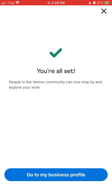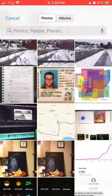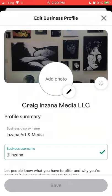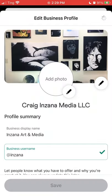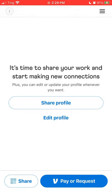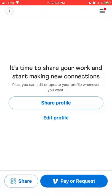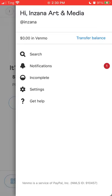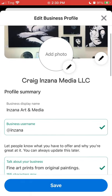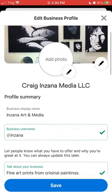We're all set — people in the Venmo community can now stop by and explore your work. I'm going to make the cover photo a piece of my artwork. This is a bunch of my artwork hanging in a gallery — kind of a nice way to say hey, I'm a real artist. I was kind of hoping this would allow us to set up products and let people e-commerce shop on our Venmo page, but that does not look like what this is. This is basically just a business profile where I can say: you can pay us on Venmo at Inxana.